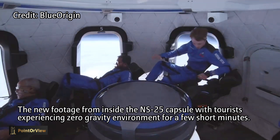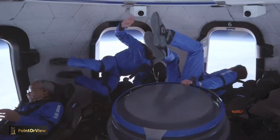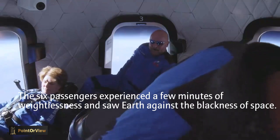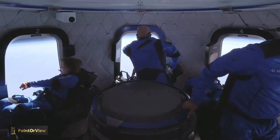All right, let's do this. All over first! Oh my God — oh my God — wow. Look at the Earth! Look at the Earth!